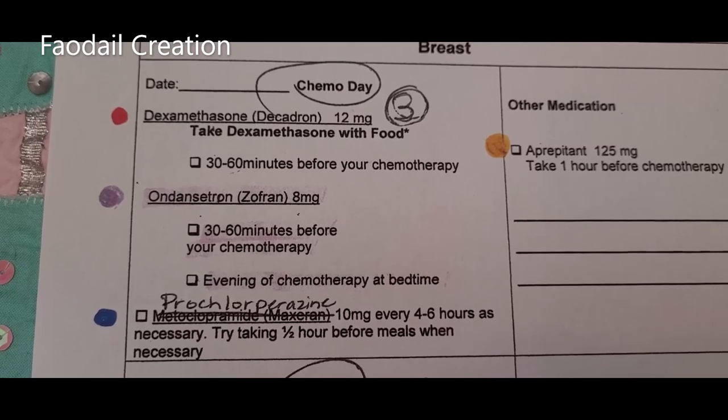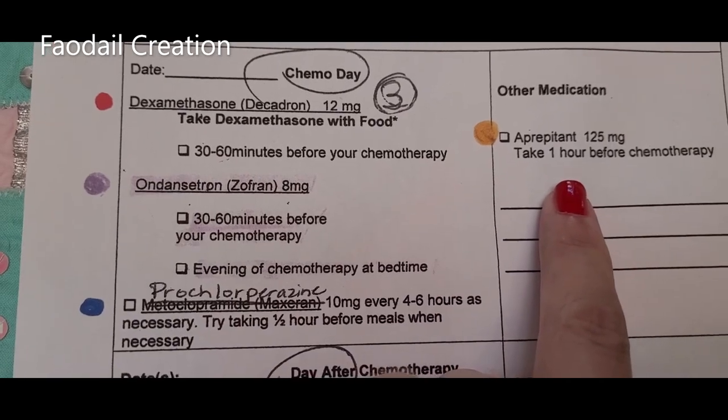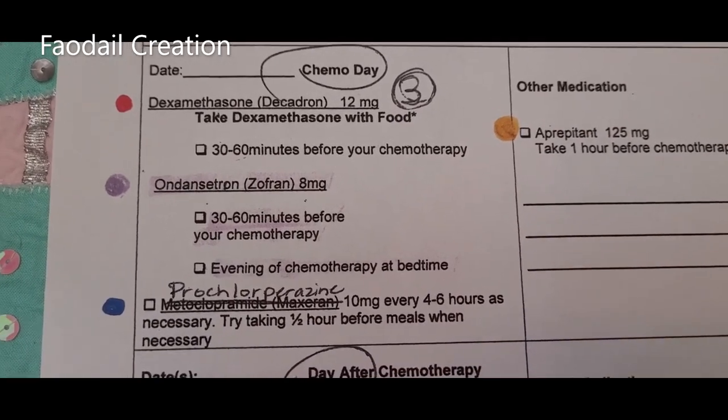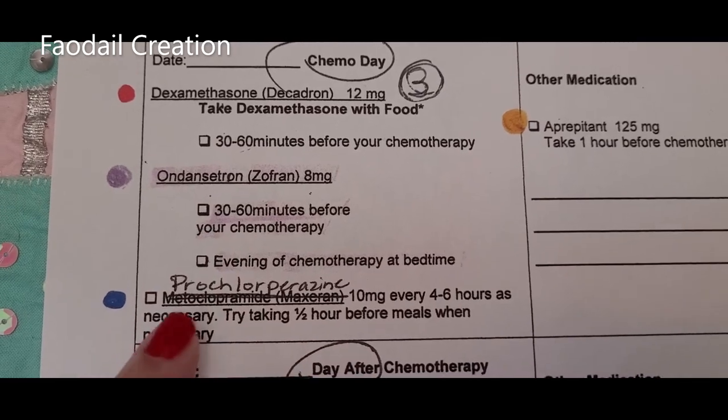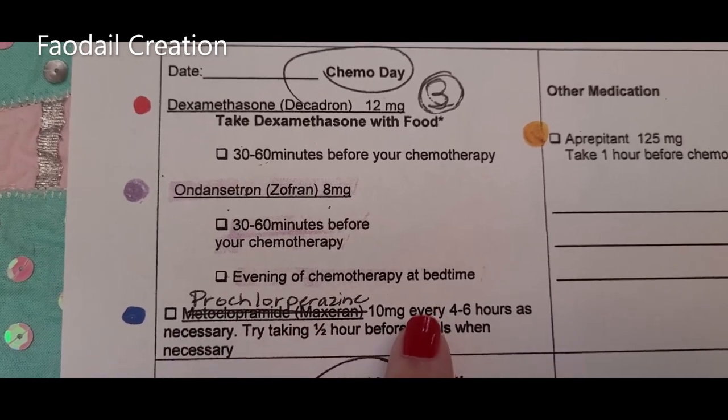These are all the medications that I have to take before my chemotherapy. One of them is for whenever I feel nausea, so I can have that when necessary. I have to write down the times when I take them, because the chemotherapy nurse or oncologist will ask me about them — these are what actually help me to stop getting sick, and if I don't take them they will not give me my chemotherapy.